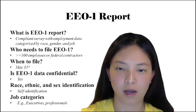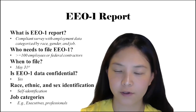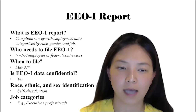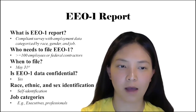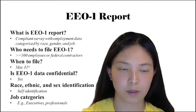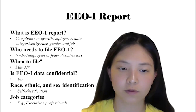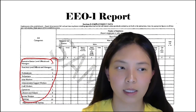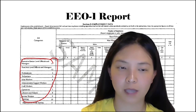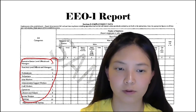The next important piece of information is job category. Job categories are divided into executives, first-level officials and managers, professionals, technicians, service workers, and others. The purpose of having both pieces of information is that you can see how many people of a certain race are in certain job titles. Here in the table, you can see the job title categories on the left, and on the EEOC website you can find each of these job titles defined clearly.